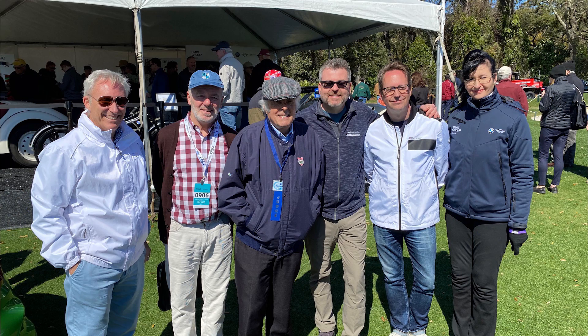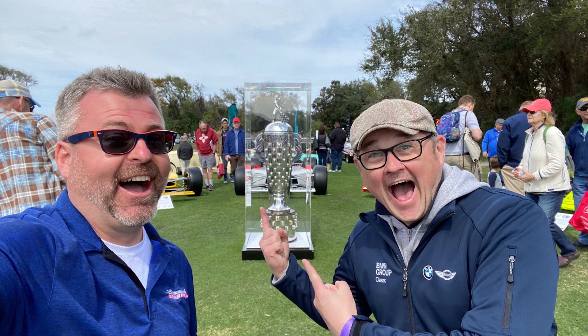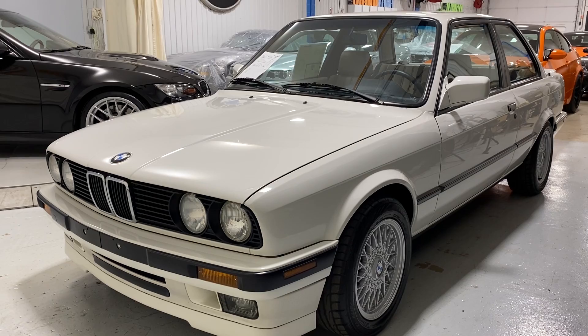Those memories and relationships are definitely a big part of the hobby, and it's why so many of us gravitate towards Concours events, Cars and Coffee events, and just sharing these cars with others — because that's really what it's all about.